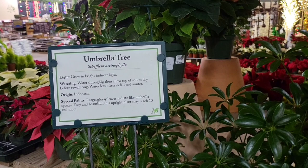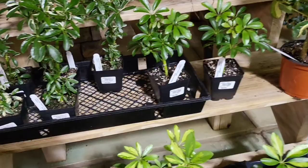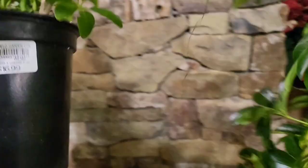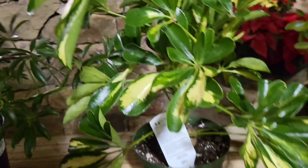$6.99 for the Schefflera Actinophyla — umbrella tree. It's a variegated one. $16.99. I don't know if these are the same price. Oh, these are $19.99. Not bad.